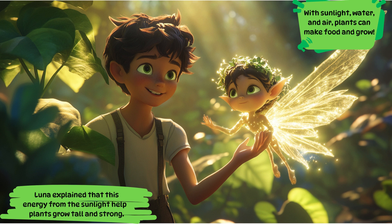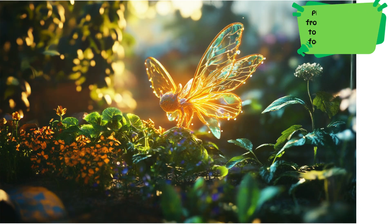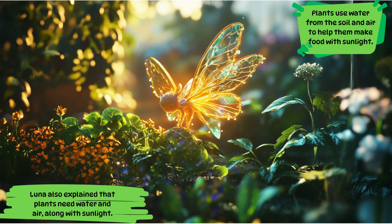Luna explained that this energy from sunlight helps plants grow tall and strong. With sunlight, water, and air, plants can make food and grow. Max was starting to understand how important sunlight is for plants. So sunlight is like food for plants, helping them grow. Luna also explained that plants use water from the soil and air, along with sunlight, to help them make food.